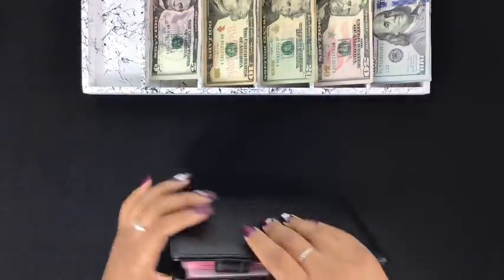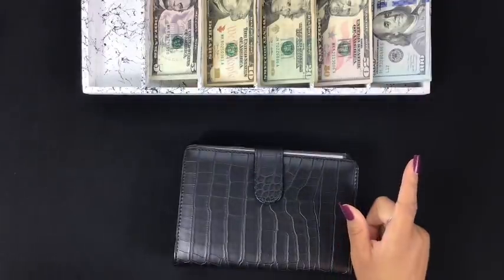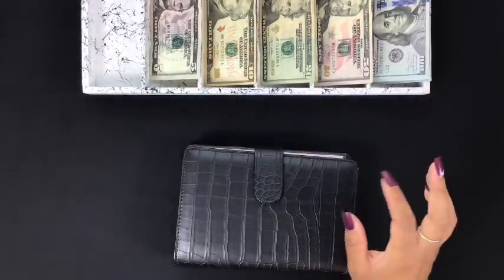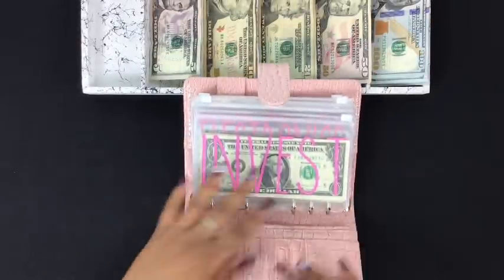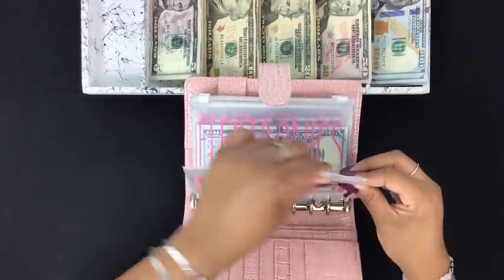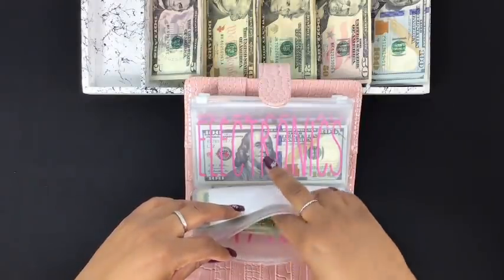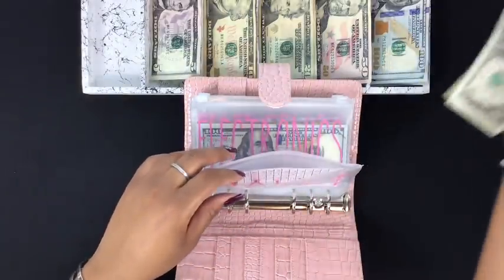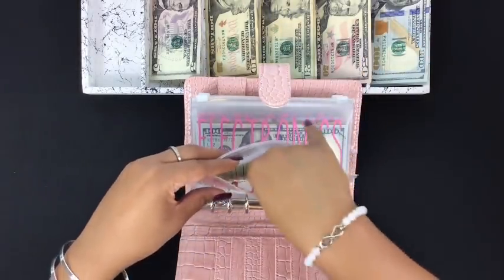Our binder is much smaller and slimmer now. I'm going to grab the pink binder to keep this going. For invest, I'm going to take out all the ones and grab a $10, since that was $10. So we're just going to grab a $10 and stick it in there.